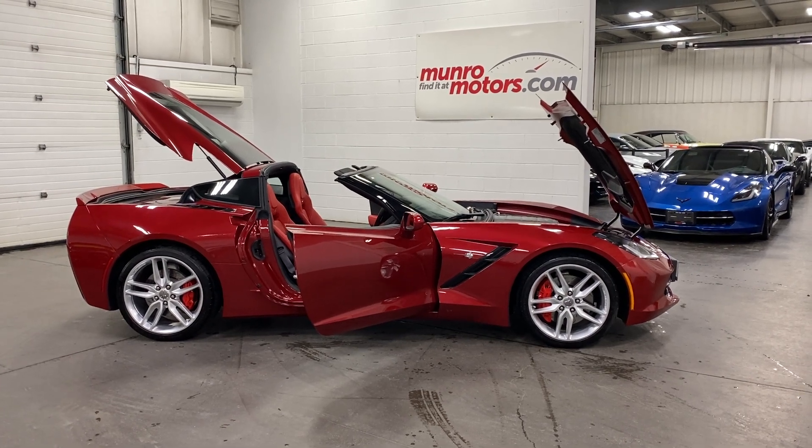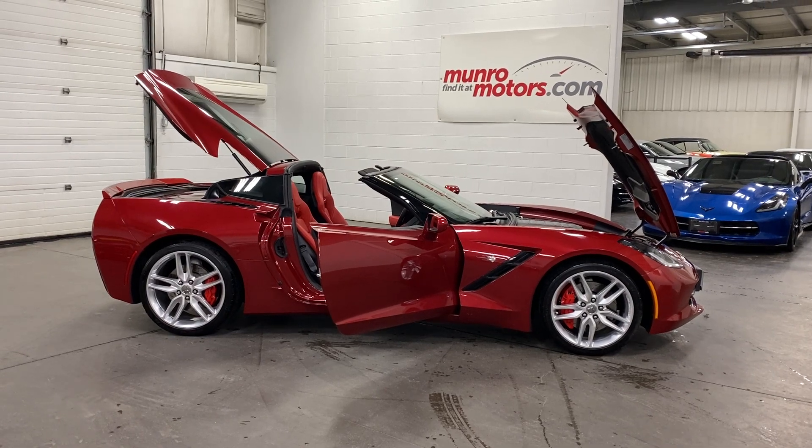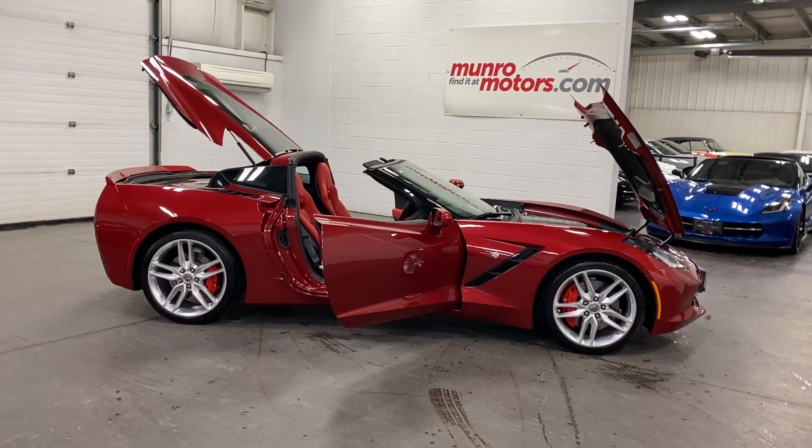Welcome to monroemotors.com. Here we have a 2015 Chevrolet Corvette Coupe Z51 2LT in crystal red tint coat on adrenaline red leather seats.